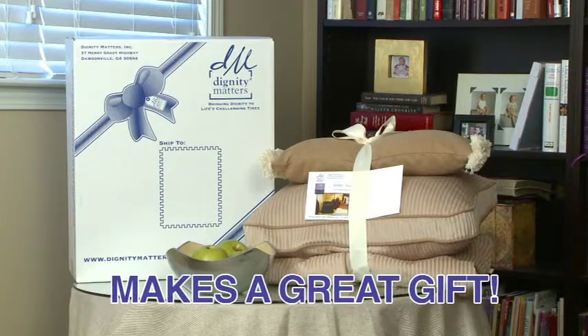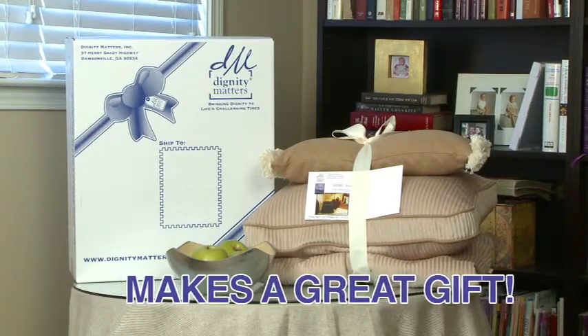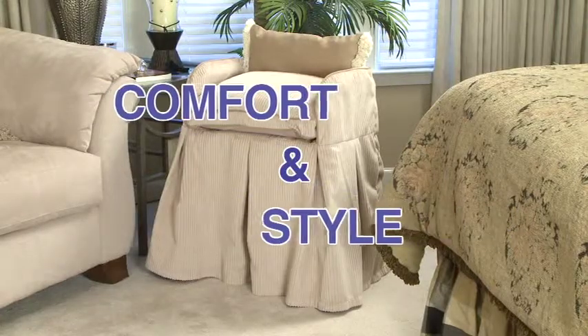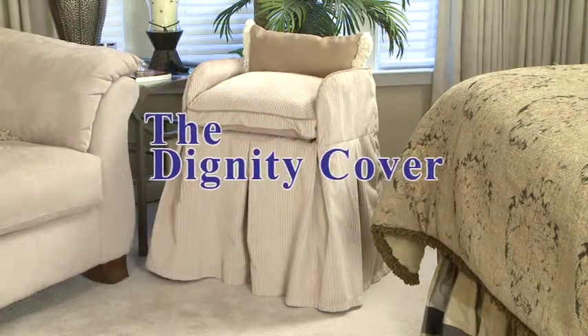The Dignity Cover is the must-have item for anyone with a bedside commode and makes a great gift. Freedom and independence paired with comfort and style. The Dignity Cover.